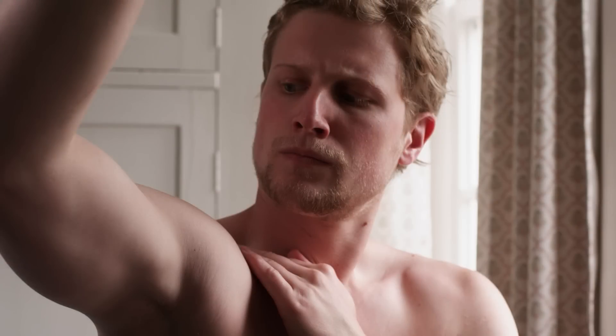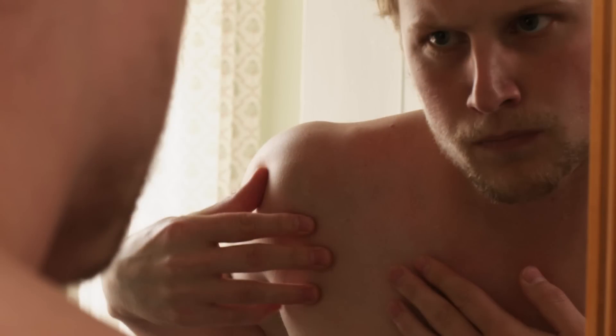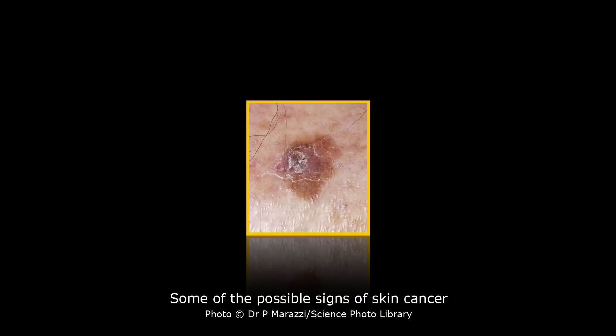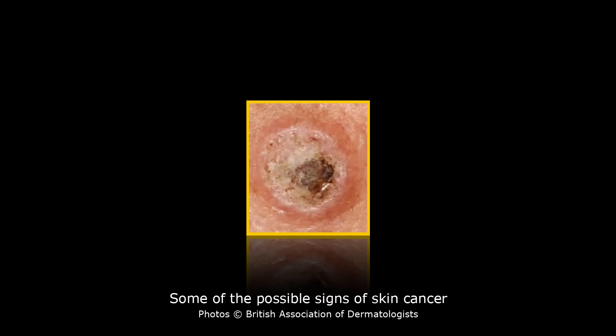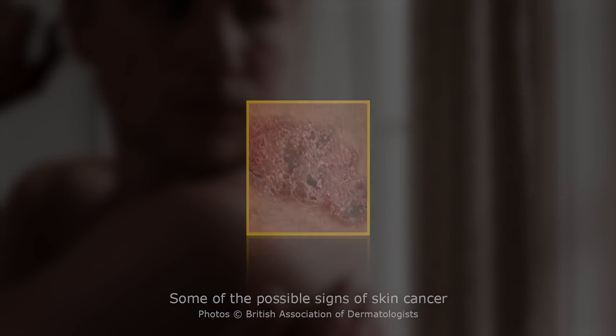Next, check your arms, elbows, including your underarms and both sides of your hands. When checking your body you're looking for: any marks on the skin that appear to be growing, bleeding or changing appearance in any way; a spot or sore that does not heal within four weeks; a spot, mole or sore that itches, hurts, scabs, crusts or bleeds for more than four weeks; and areas of skin that become sore or where an ulcer forms for no apparent reason and doesn't heal within four weeks.